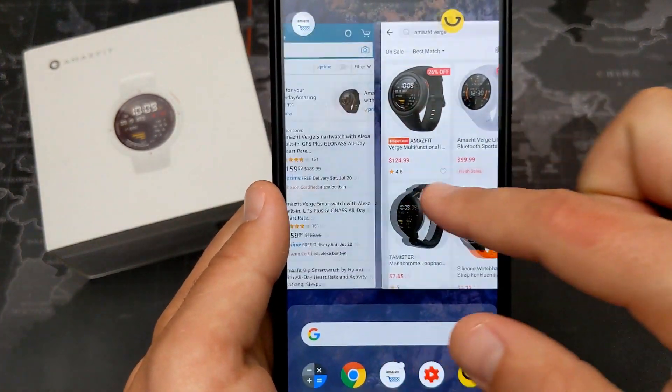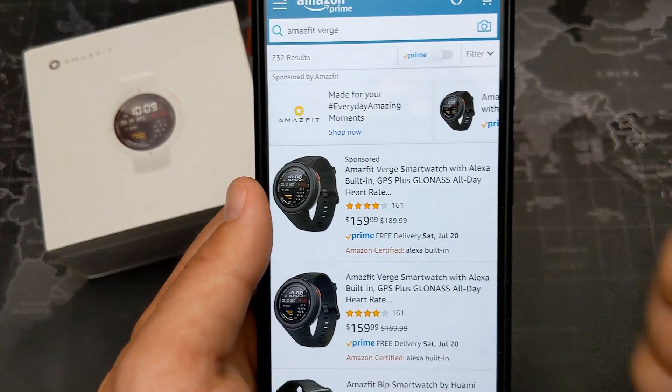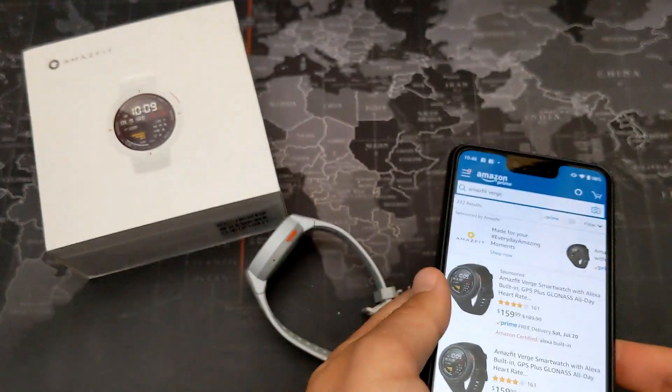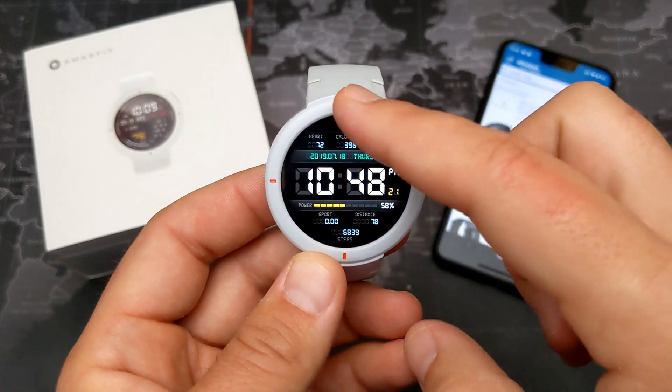It's also available on Amazon — I'll leave that link in the description as well — but that one's $160. Obviously a little quicker shipping if you go that route, but it's going to be more pricey. So let's talk about why I think this is such a fantastic deal.